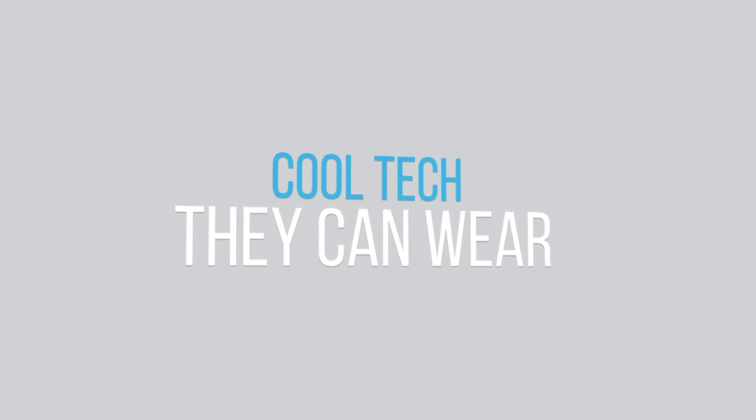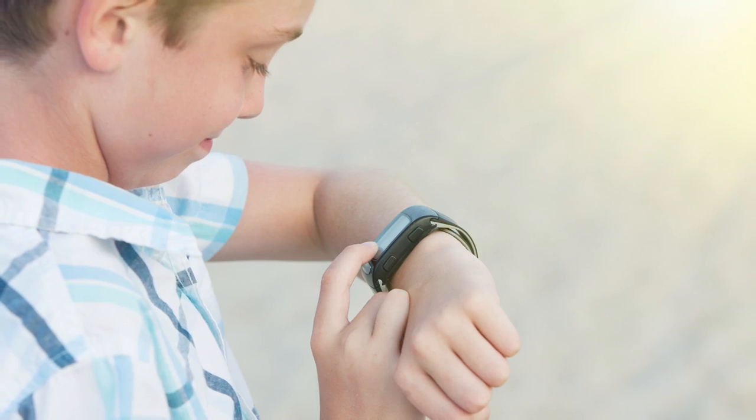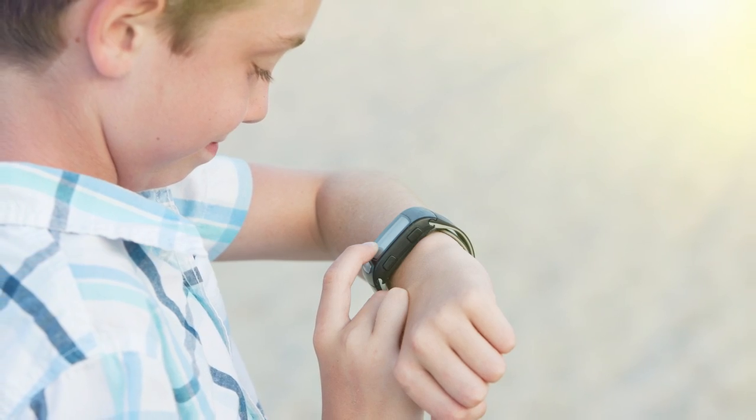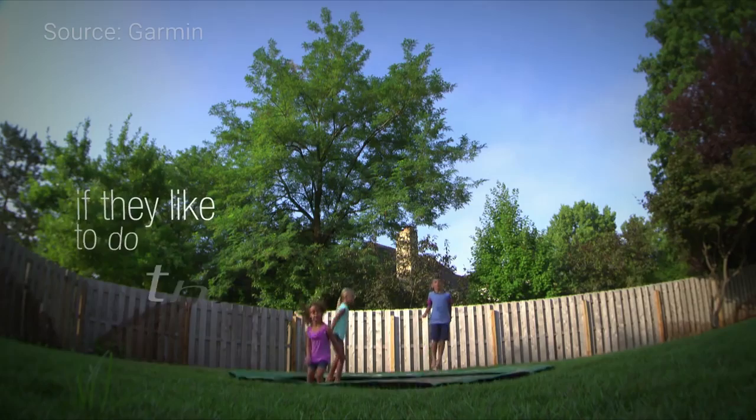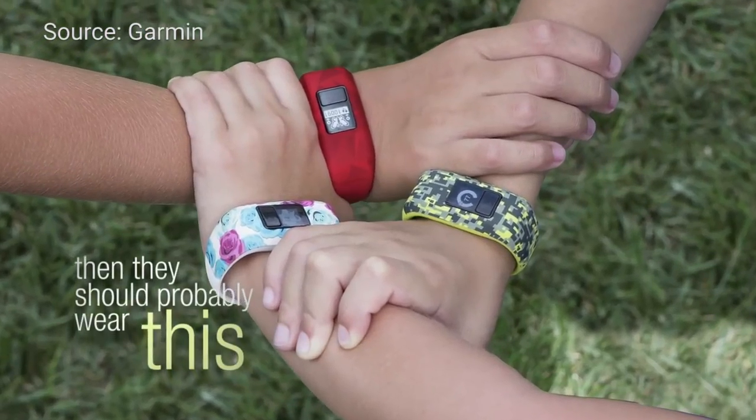Number two: cool tech they can wear. Fitness wearables aren't just for adults — kids can wear them too. While tracking their activity on their watch or tracker, they can also use their phones, tablets, or computers to see their progress and earn rewards.